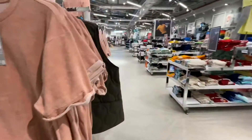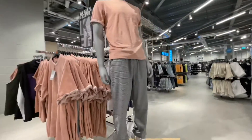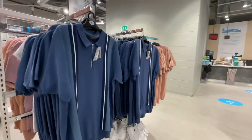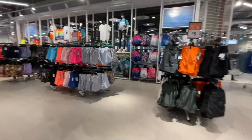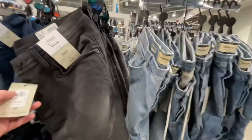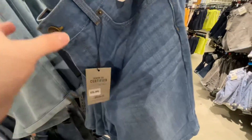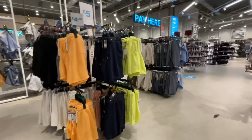They still have the Penn x Primark collection here as well with all the same bits. I do still like that blue half-zip polo shirt for £10 - it's quite nice having a look at it again. There's still lots of shorts available and a lot of them are discounted now. Some have a new price of £5, and there's a nice plain denim short at that price too.